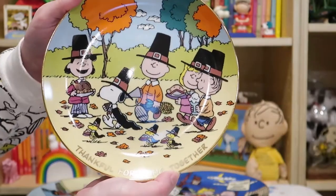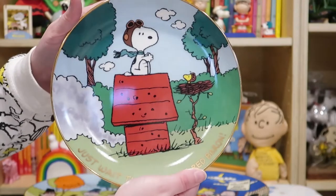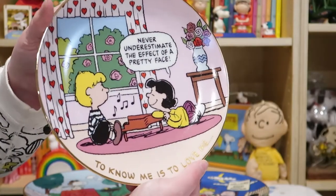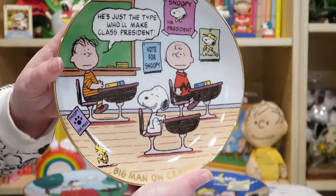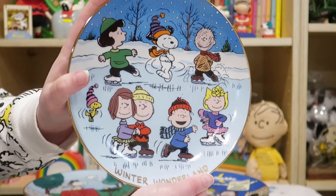If you love Snoopy, be sure to give a like to this video and subscribe to our channel. If you're a super Snoopy fan, be sure to join us on Patreon.com where you can sponsor more videos like this, and join us at CollectPeanuts.com and all of our social channels — there are links in the description down below. Happy collecting, bye!